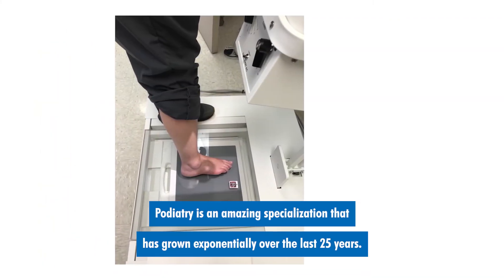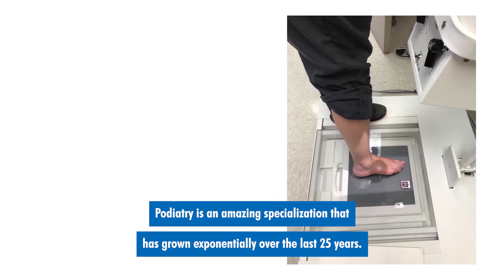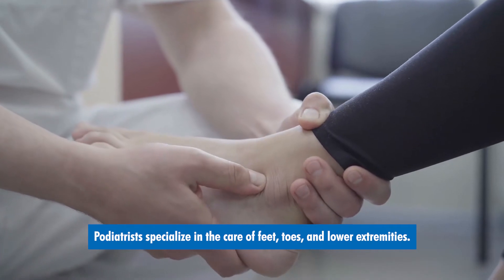Podiatry is an amazing specialization that has grown exponentially over the last 25 years. Podiatrists specialize in the care of feet, toes, and lower extremities.